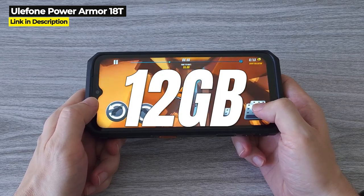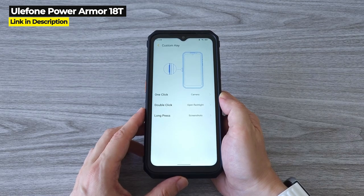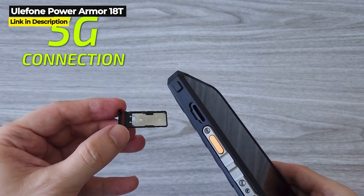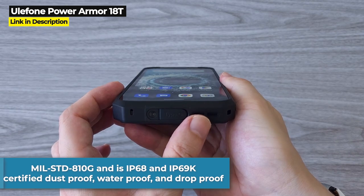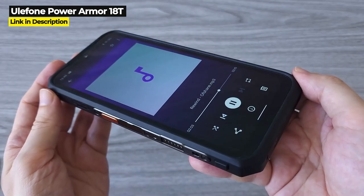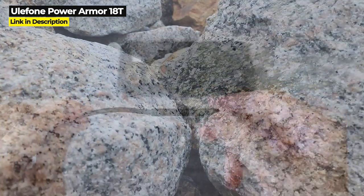It's got a whopping 12 gigabytes of RAM, and you can expand RAM even further with 5 gigabytes of virtual memory for a total of 17 gigabytes of operating RAM. On top of that, 256 gigabytes of internal storage can be expanded all the way up to 2 terabytes. It is rated military standard 810G, IP68 and IP69K certified — dustproof, waterproof, and drop proof up to 1.5 meters or 4.9 feet. But all that awesomeness does not come cheap: the Power Armor 18T costs $1,000 on AliExpress.